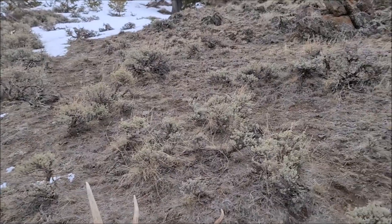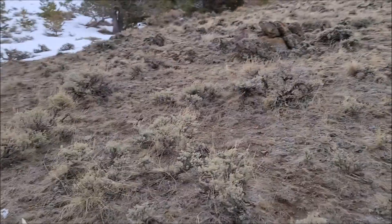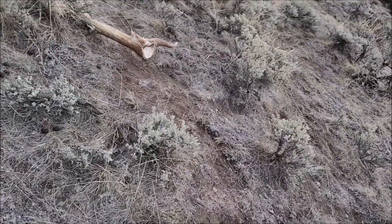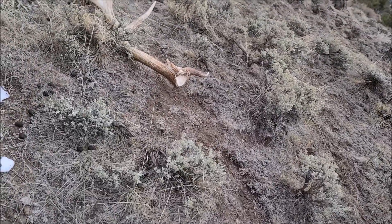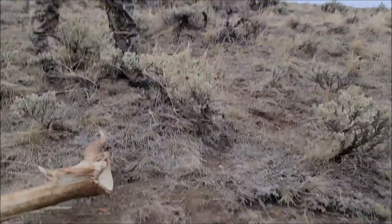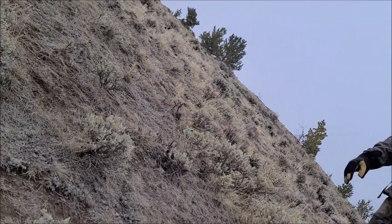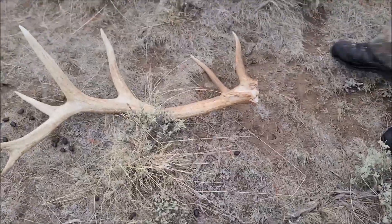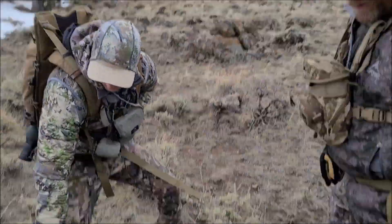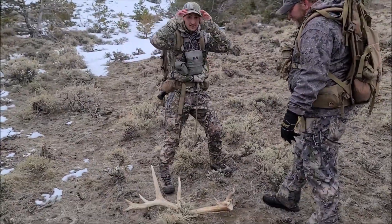Travis, come here! We'll wait for him to show up. Man, I must have just been so focused on that other shed yesterday. Wow dude, wow dude. That's cool — his base is cool! Holy crap, what a find! Did you find that one? Yeah. From way over there? Yeah, I saw the back two tines right here and I was like, that's a shed, that's a frickin' mondo.